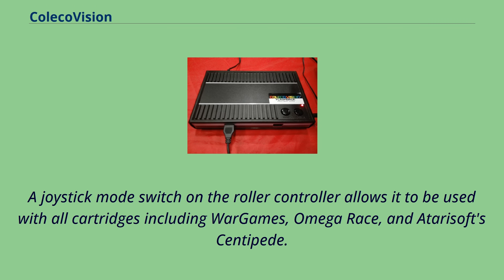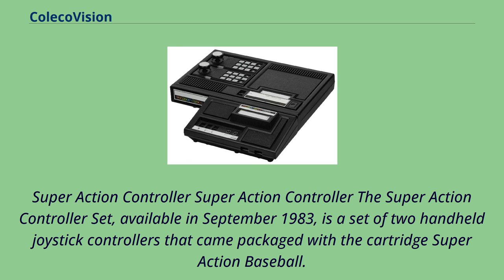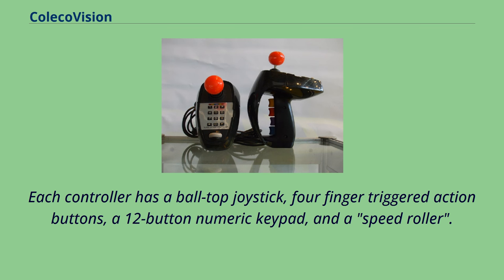The Super Action Controller set, available in September 1983, is a set of two handheld joystick controllers that came packaged with the cartridge Super Action Baseball. Each controller has a ball-top joystick, four finger-triggered action buttons, a 12-button numeric keypad, and a speed roller. The cartridges Super Action Football, Rocky Super Action Boxing, and a conversion of the arcade game Frontline are also designed to be used with the Super Action Controller.